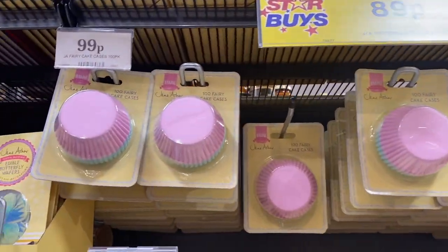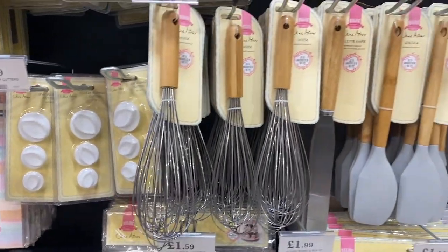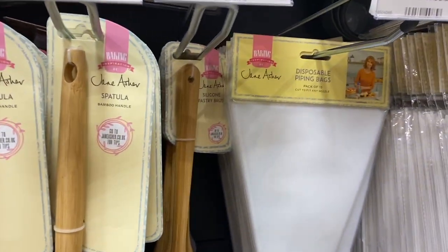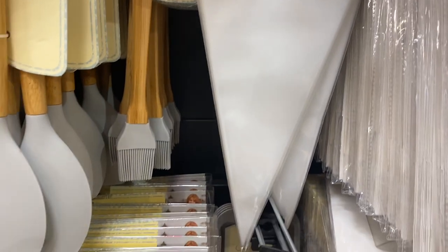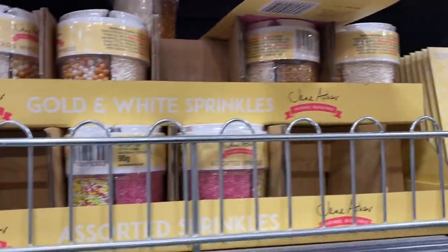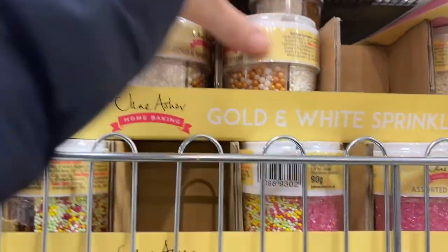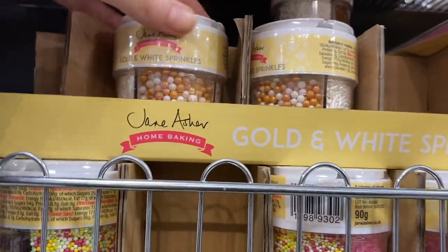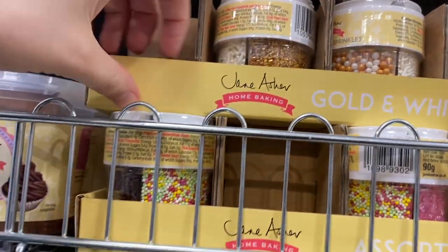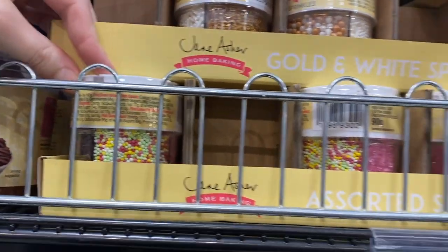That's everything in the new Home Bargains come shop with me. I hope you enjoyed this video — I really enjoyed filming it. I love seeing what's new in Home Bargains. If you did enjoy it, don't forget to smash that thumbs up button and comment down below what other videos you'd like to see, or which shops you'd like me to go around. I'll see you all next time — bye guys!